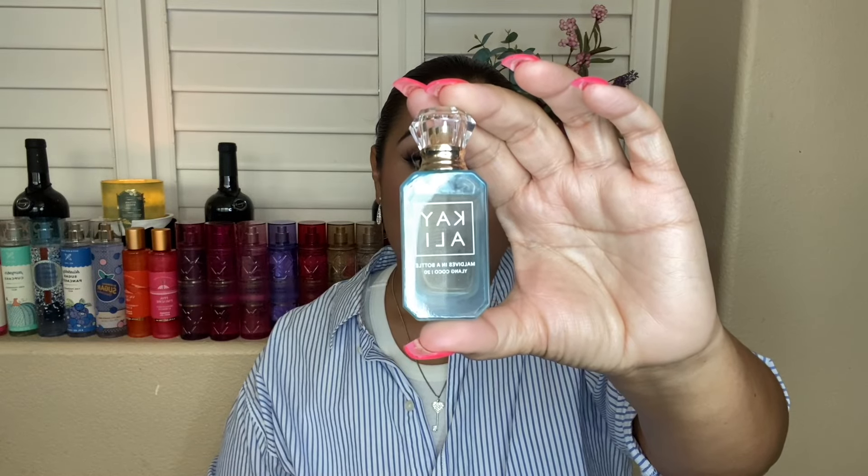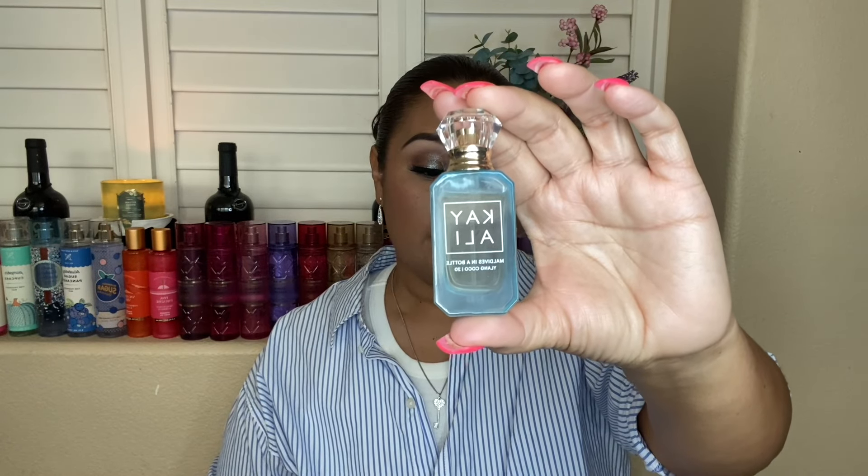Let's move on to the next one I enjoyed as well — Maldives in a Bottle, Ylang Coco 20. I do love scents that have Ylang Ylang; it's kind of like a sweet floral to me and I just enjoy them. Let's spray this one on this side because I wouldn't mind mixing these two together. The sprayer seems to spray a little funny at first because I'm trying not to press it too hard.